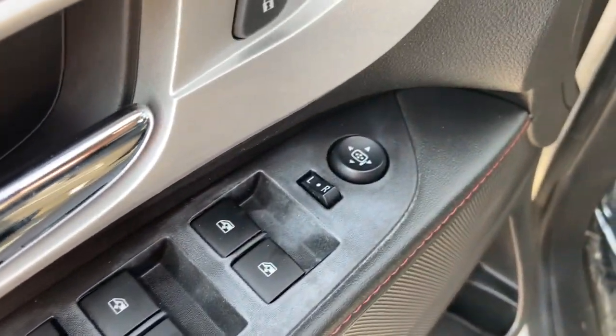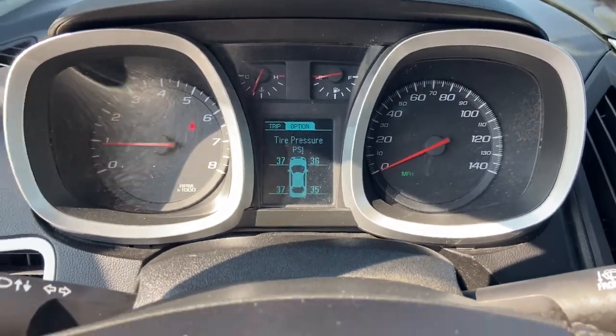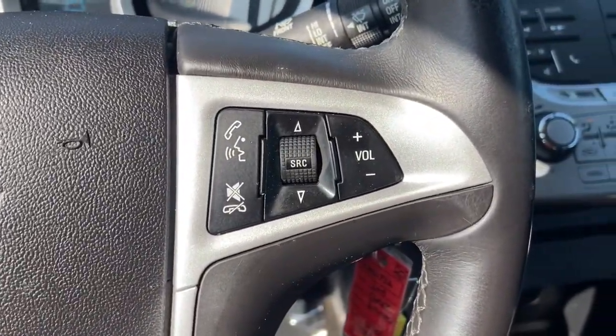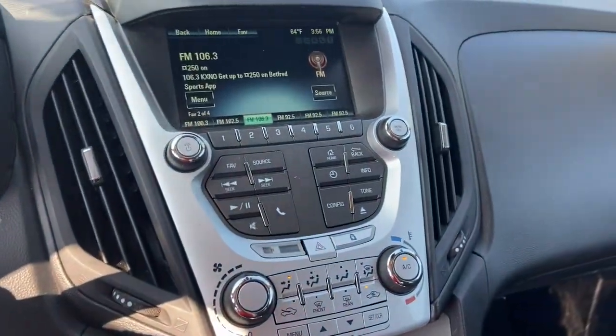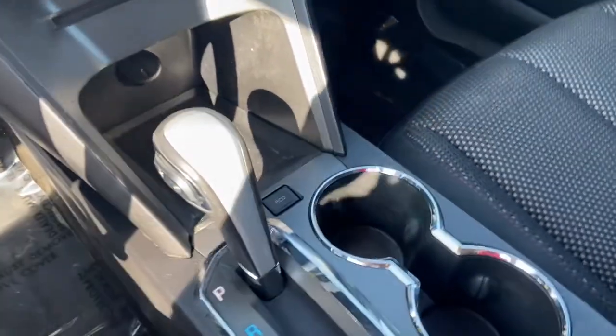These are just some of the great options this vehicle comes with: all-wheel drive, keyless entry, four-cylinder engine, satellite radio, iPod, MP3 input, backup camera, heated mirrors, aluminum wheels, electronic stability control, and power driver seat.